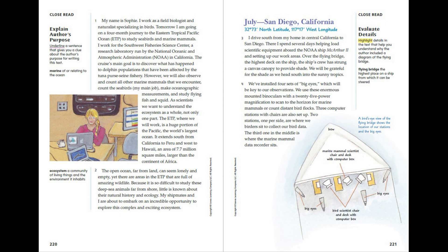The ETP, where we will work, is a huge portion of the Pacific, the world's largest ocean. It extends south from California to Peru and west to Hawaii, an area of 7.7 million square miles, larger than the continent of Africa. The open ocean, far from land, can seem lonely and empty, yet there are areas in the ETP that are full of amazing wildlife. Because it is so difficult to study these deep-sea animals far from shore, little is known about their natural history and ecology. My shipmates and I are about to embark on an incredible opportunity to explore this complex and exciting ecosystem.